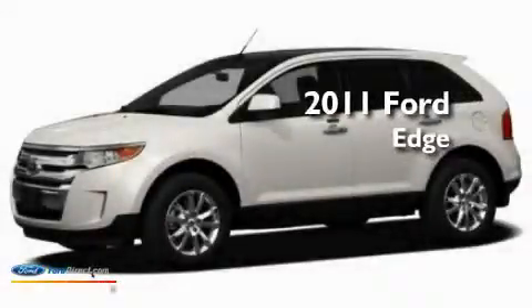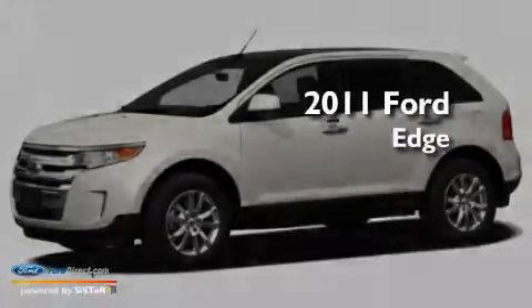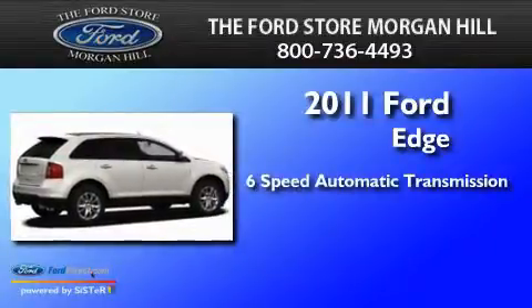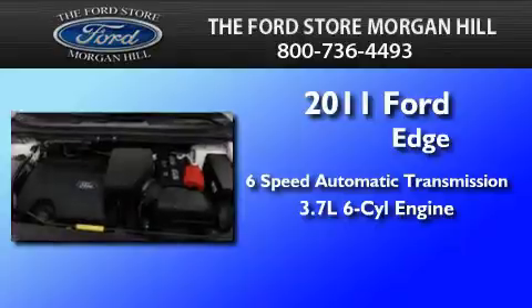This is a brand new 2011 Ford Edge. This crossover has a 6-speed automatic transmission and a 3.7-liter V6.